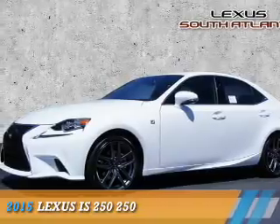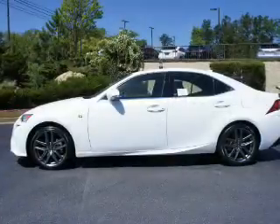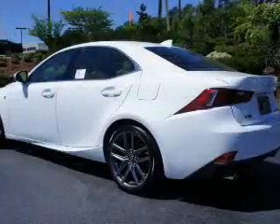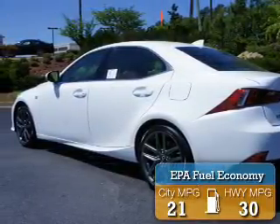Presenting the 2015 Lexus IS 250. It's powered by rear wheel drive, a 2.5 liter 6 cylinder engine, and a 6 speed automatic transmission. Great fuel efficiency saves you money by requiring fewer trips to the gas station.